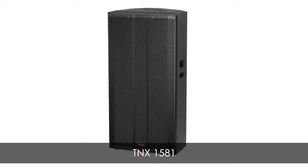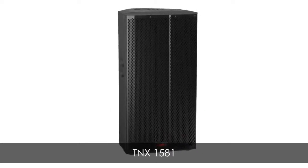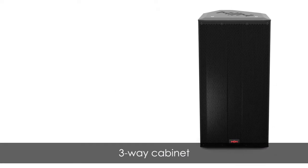Introducing the TNX 1581 from HH. All products within the Tessanex Active range have been designed and engineered from the ground up in the UK.